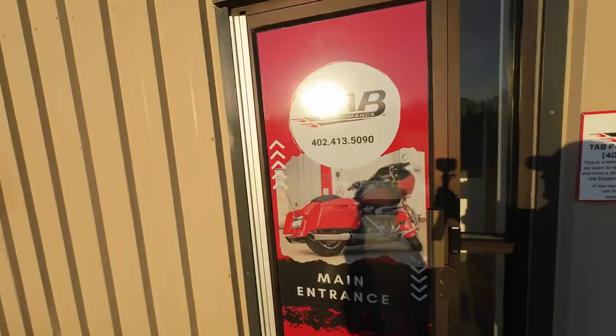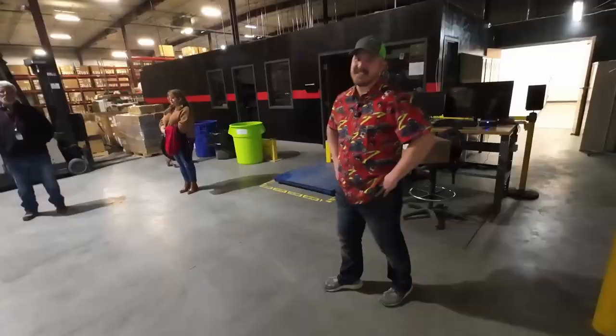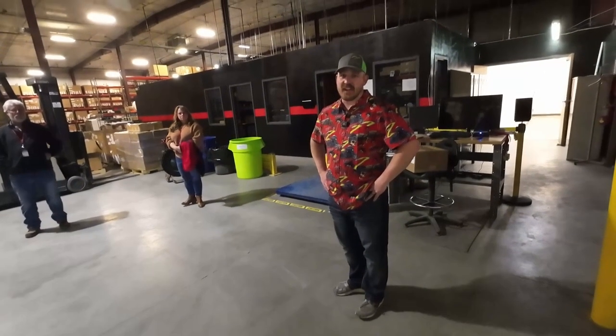Hello Stevies, welcome back for another video. We are back here at TAB Performance again. In the last video you guys saw that Casey, one of the owners, put exhaust on my bike, and now Casey himself is going to give us the first-ever tour of the facility. Let's get going.